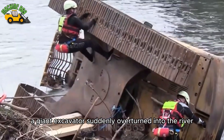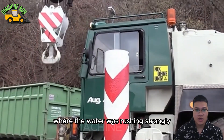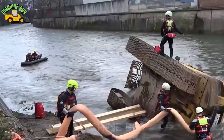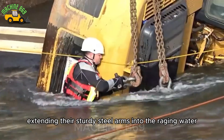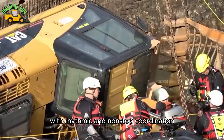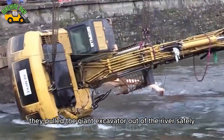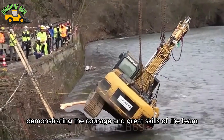While working, a giant excavator suddenly overturned into the river, where the water was rushing strongly. Immediately, a brave rescue team was present at the scene, ready to face the difficult challenge. In a breathtaking moment, two 60-ton cranes were mobilized, extending their sturdy steel arms into the raging water. After four hours of tense, rhythmic, and non-stop coordination, the rescue team did the seemingly impossible — they pulled the giant excavator out of the river safely. It was an inspiring feat, demonstrating the courage and great skills of the team.